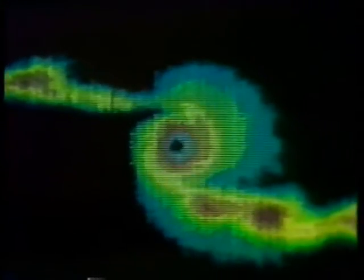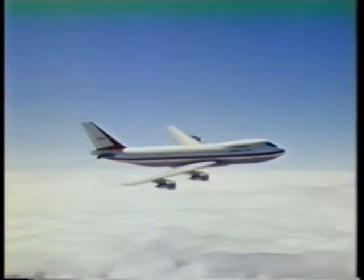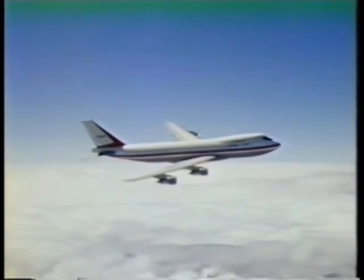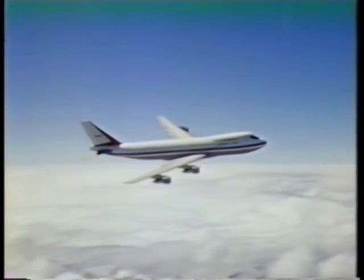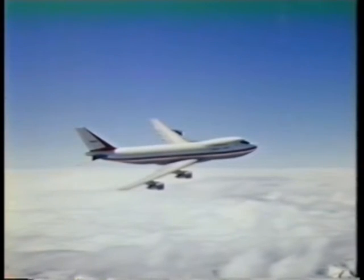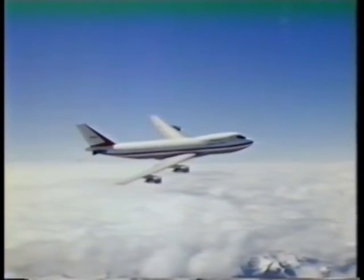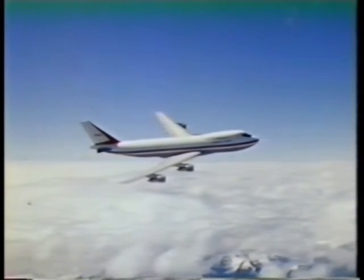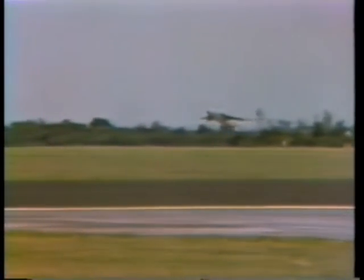Turbulence causes the air to move in a disruptive way over the plane, which increases drag. We have to watch the lines on the wing and the nacelle so they don't cause this turbulence. For this type of aircraft, just a one percent increase in drag means the aircraft has to carry an extra 3,000 pounds of fuel. So resistance is an important factor to consider.